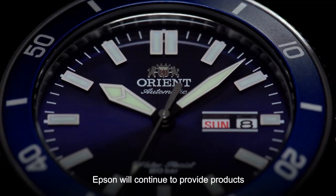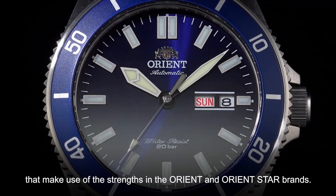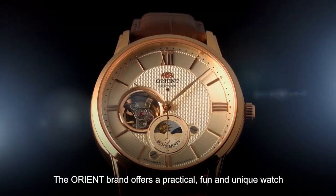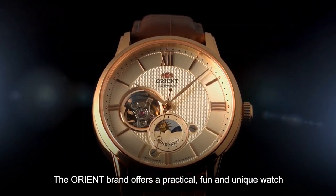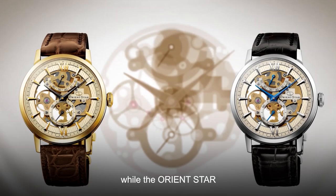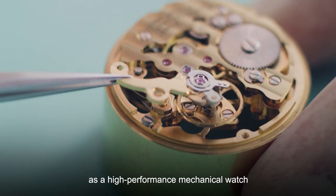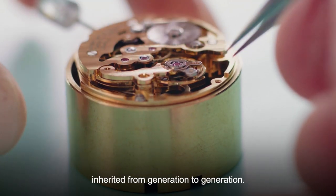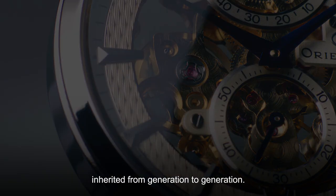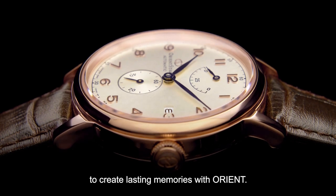Epson will continue to provide products that make use of the strengths in the Orient and Orient Star brands. The Orient brand offers a practical, fun and unique watch that can be used by many people, while the Orient Star continues to pursue its functional and mechanical beauty as a high-performance mechanical watch inherited from generation to generation. We invite you to create lasting memories with Orient.